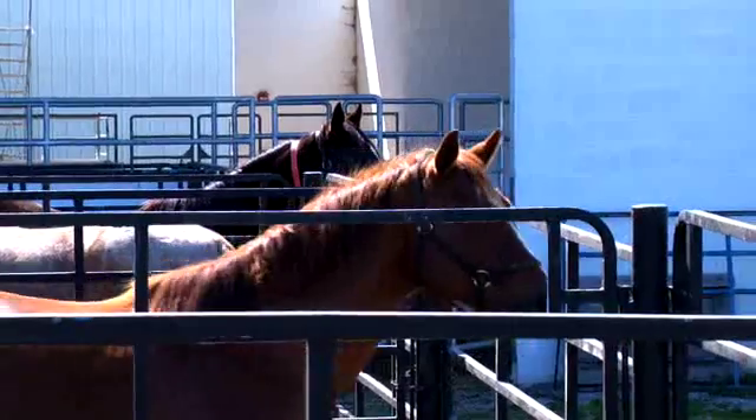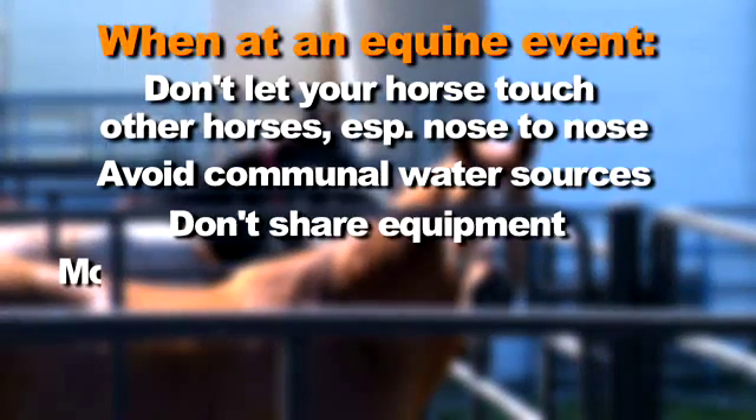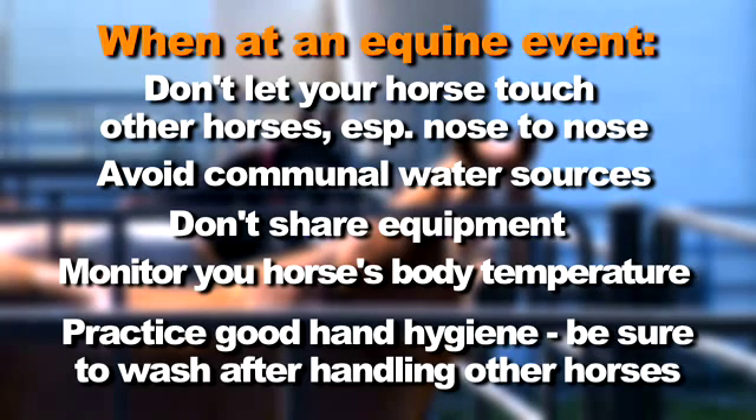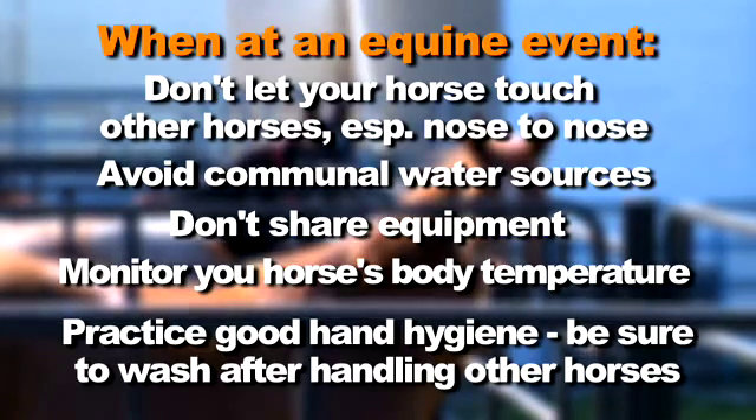When traveling to shows, be careful about not letting your horse commingle with other horses, and avoid sharing equipment, water buckets, and supplies as much as possible. If your horse tests positive, it depends on the individual horse, because most horses control the infection and don't get significantly ill. This is a serious disease and we have to be concerned, but the good news is that most horses are not going to get seriously ill.